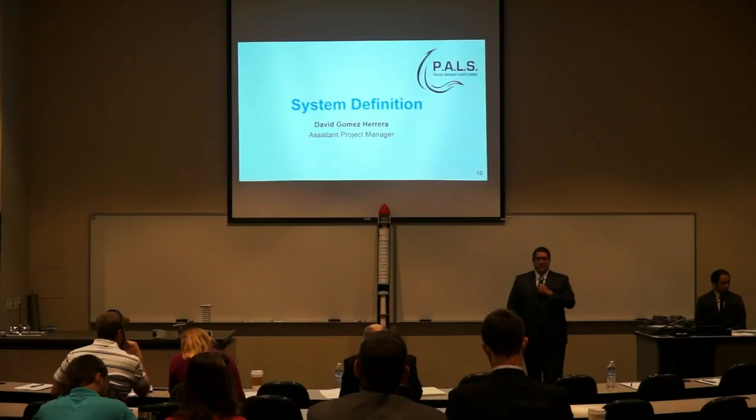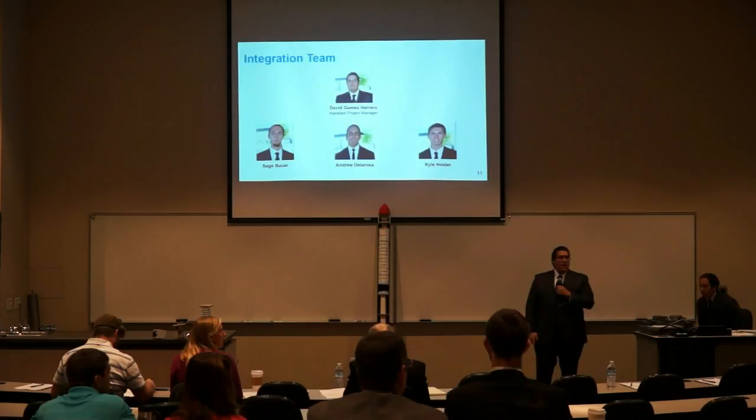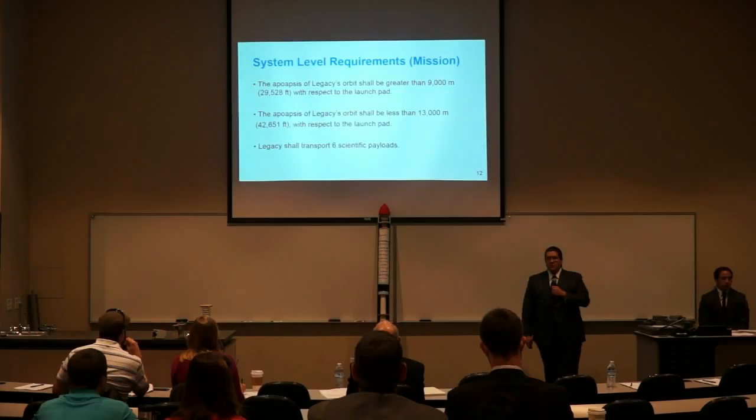Thank you, Michelle. My name is David Gomez-Herrera, and now we're talking about system definition. System definition relies on the integration team, which consists of myself, Sage Bauer, Anur de la Rosa, and Cal Hostman. As a team, we're in charge of verifying and validating the system-level requirements for this mission, which are listed here.